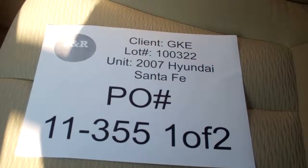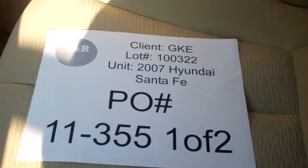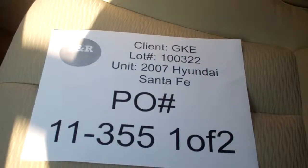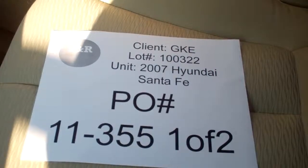This is a video inspection of a Gold Key Express 2007 Hyundai Santa Fe under lot number 100-322, under PO number 11-355. This is vehicle one of two of this order.